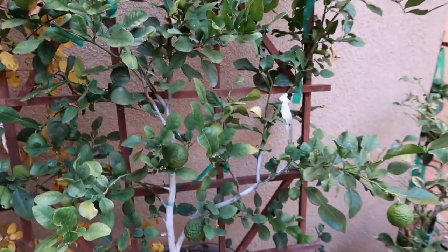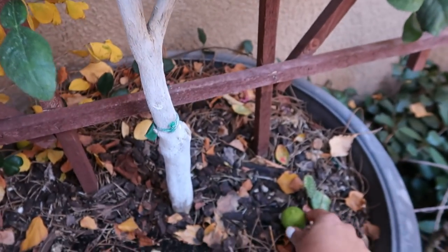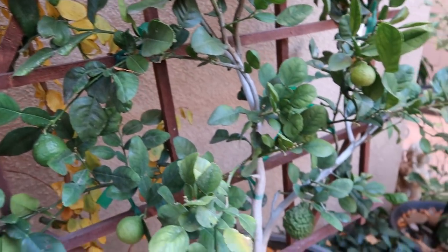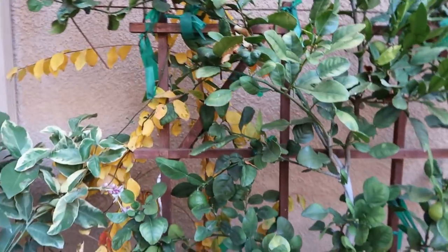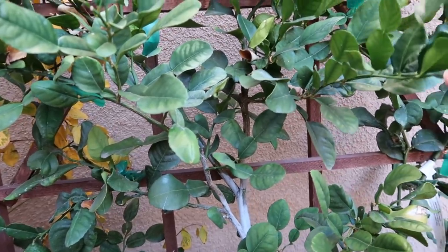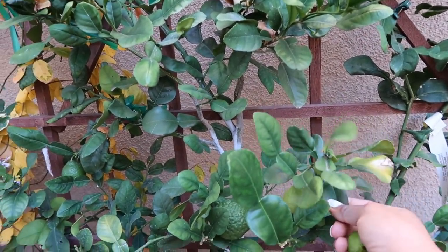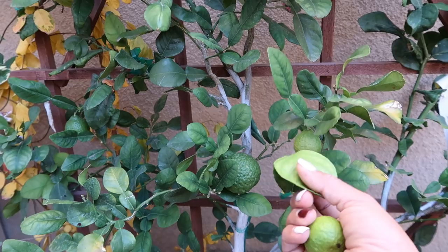Now check this out — this Kaffir lime is doing amazing. I've never seen them grow this big. Look at how big that is — here's one that fell, and I saw another humongous one back here. What I've been doing with the leaves — as you guys know, Kaffir lime are used for the leaves. Every time I make rice, I take one or two leaves and put it in my rice for the benefits of the leaves, and it adds a little bit of flavor which I like. So if you guys aren't familiar with Kaffir lime, look it up — they talk a lot about the benefits of these leaves. Some even say that if you are having anxiety or stress, you can smell these leaves and it relaxes you.